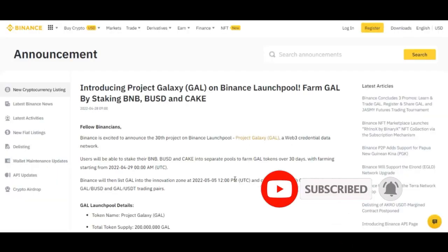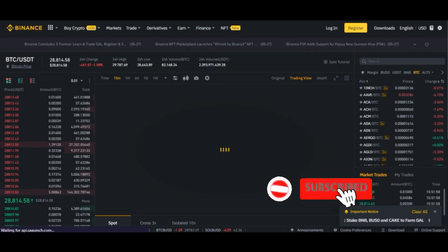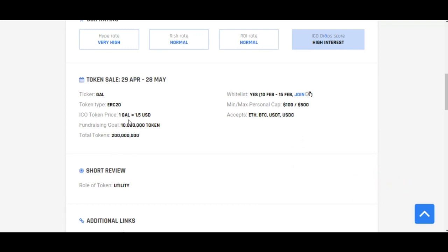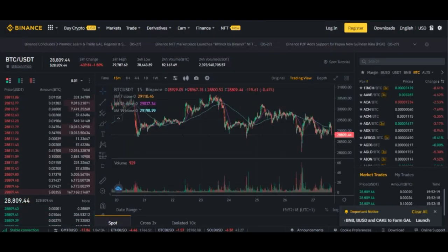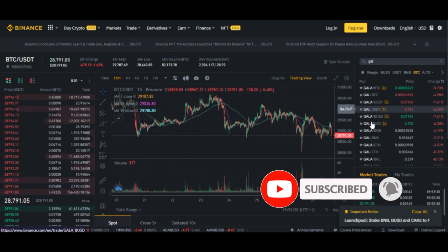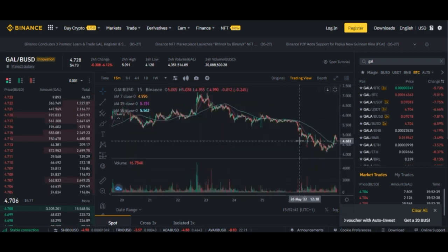So let's go to Binance and check how much this particular project is currently trading at. I'll go to Trade and then Spot. During the sales that happened in February, one Galaxy token was sold at $1.50 USD. Now if I search for GAL/USDT or GAL/BUSD — here we have GAL/USDT — it is currently selling at $4.70.